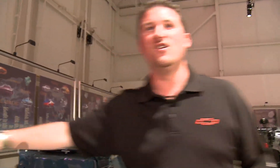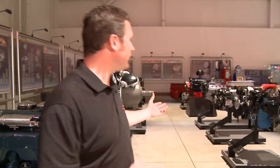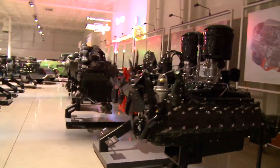Fireball V8 right here — who couldn't forget this engine? 215 cubic inches, powered a lot of Buicks. Actually, Fireball Roberts, the famous NASCAR racer from the 50s and 60s, got his name because he raced with this motor. Right here at the Heritage Center you can see a lot of different engines, showing the variation of powertrains that GM has built over the last 100 years.